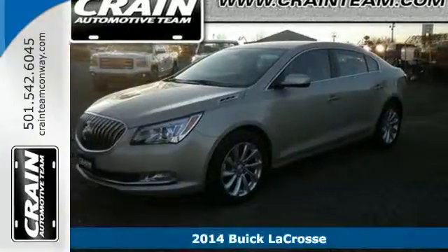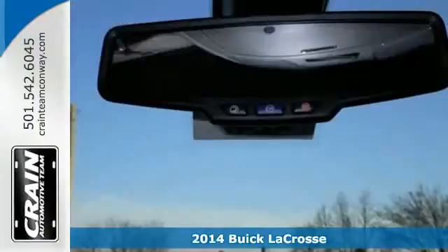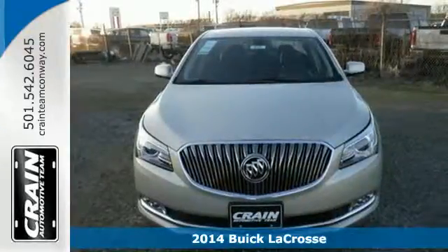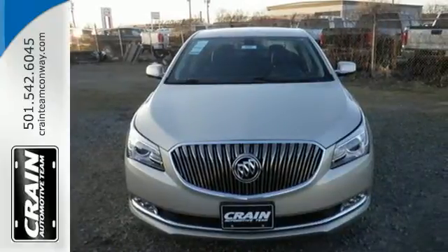Here's a 2014 Buick LaCrosse. This is a world-class luxury sedan. Inside it has an intuitive layout, centered around the 8-inch full-color driver information center.